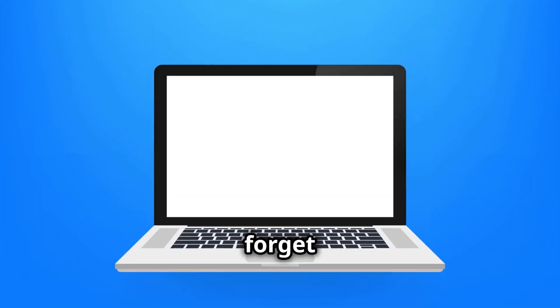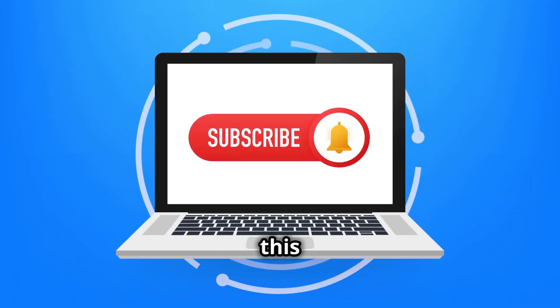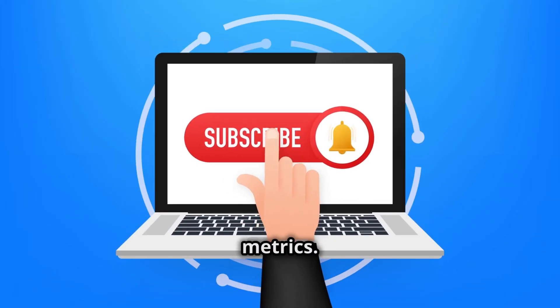Thanks for watching. Don't forget to like, subscribe, and share this video to spread the word about these innovative climate metrics.